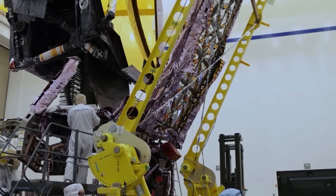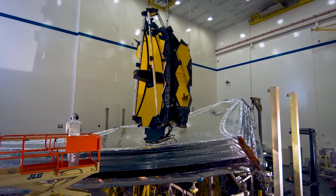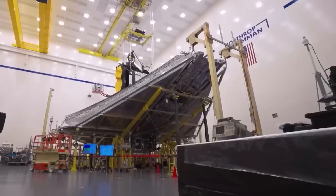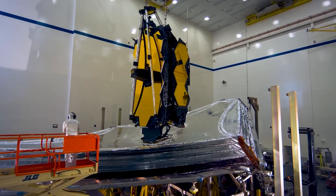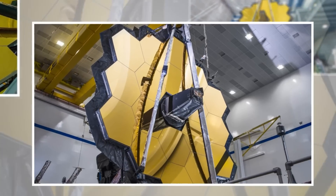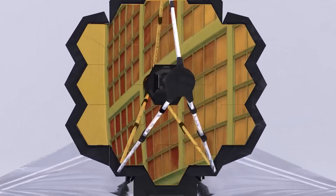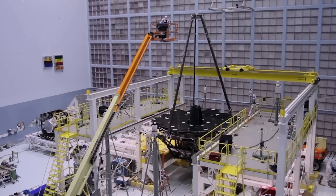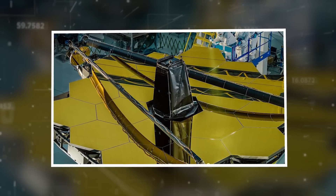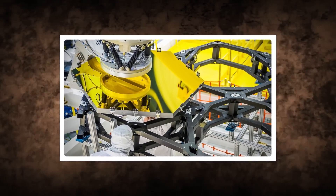The JWST's construction was as impressive as it could get. The telescope consists of several key parts, each crafted for its unique role in this cosmic mission. The most important part is the primary mirror — the star of the show. It is a massive 6.5-meter-wide mirror made of 18 hexagonal segments, each coated in a thin layer of gold. This mirror is the largest ever launched into space, designed to capture faint light from distant galaxies, stars, and planets. Its size and precision are what allowed the JWST to see objects that are billions of light years away.